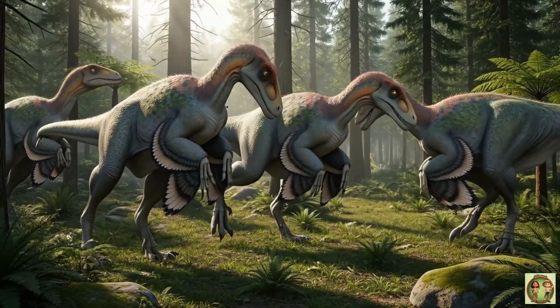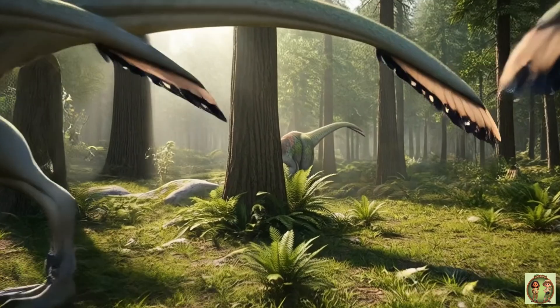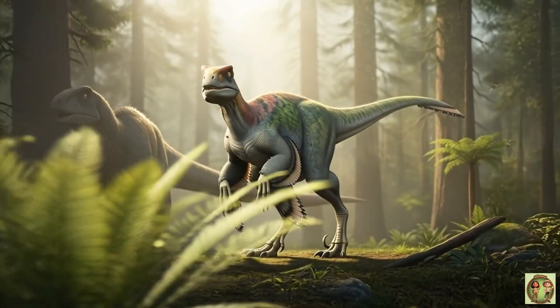Deinonychus didn't hunt alone. It worked in packs, like wolves! Teamwork makes the dream work!